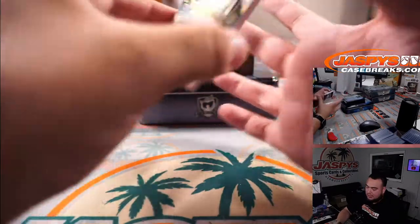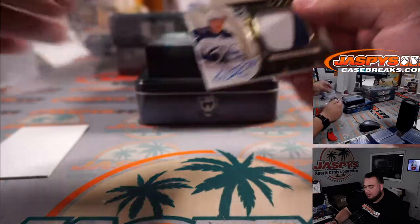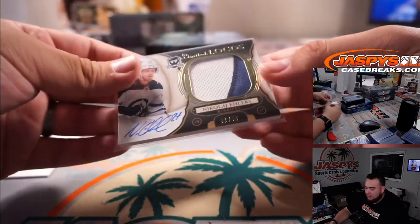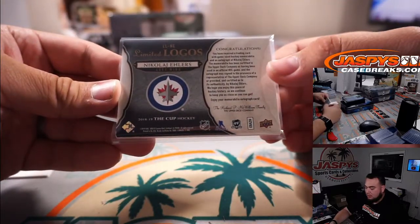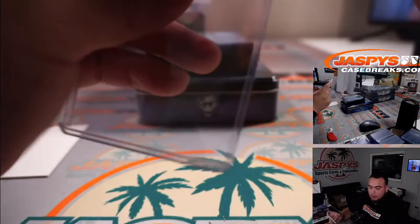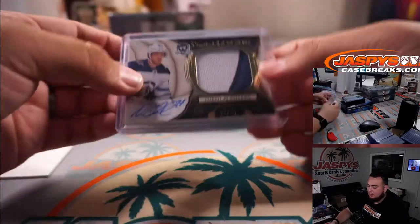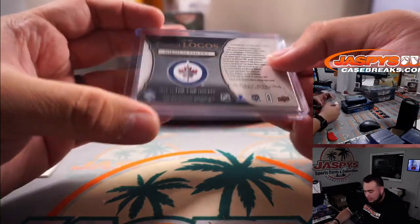Scoring the game-winning goal for the 5-4 comeback win — Nikolai Ehlers. That is seven out of 50, Winnipeg Jets, going to Mike. And that is an update card from 18-19.